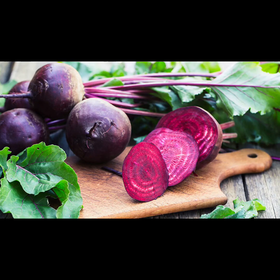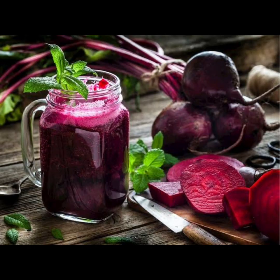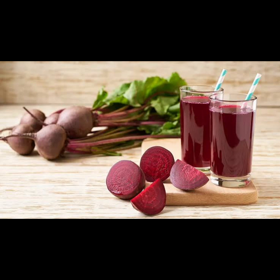Five: beets. Embrace the natural detoxifying power of beets by incorporating them into your diet in various forms, from raw to roasted or juiced. Beets are rich in antioxidants, including betalains and betaine, which support liver function and help protect against oxidative damage. Additionally, the fiber in beets aids in digestion and promotes regular bowel movements, further facilitating the elimination of toxins from the body.